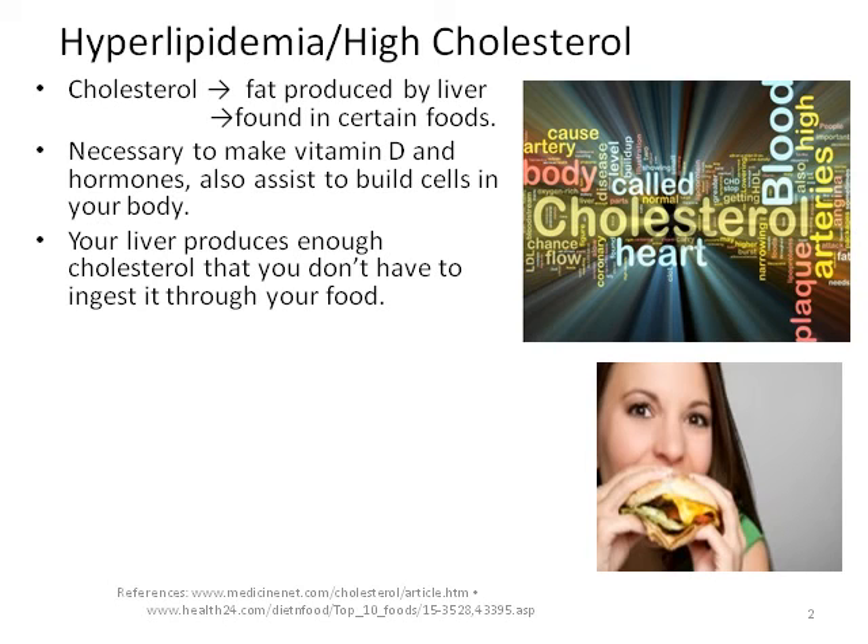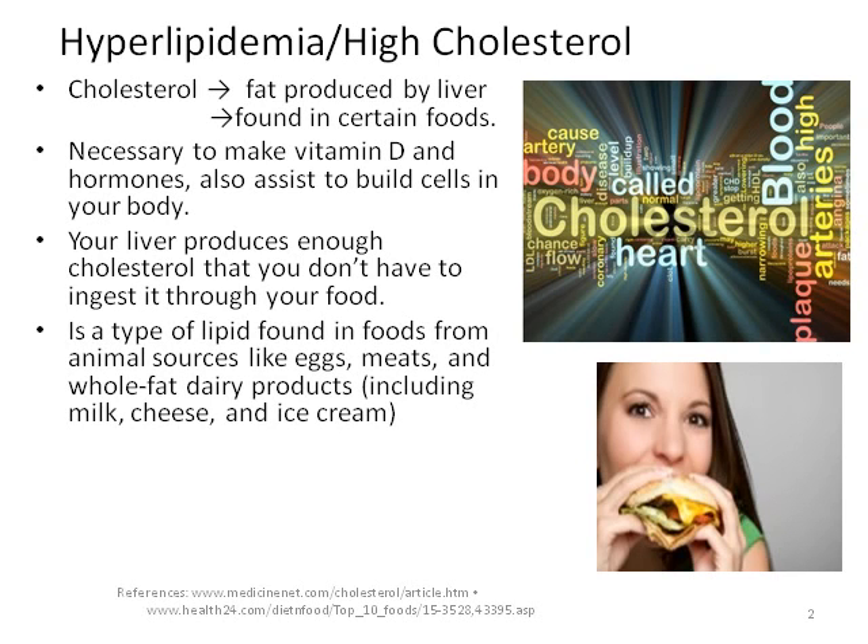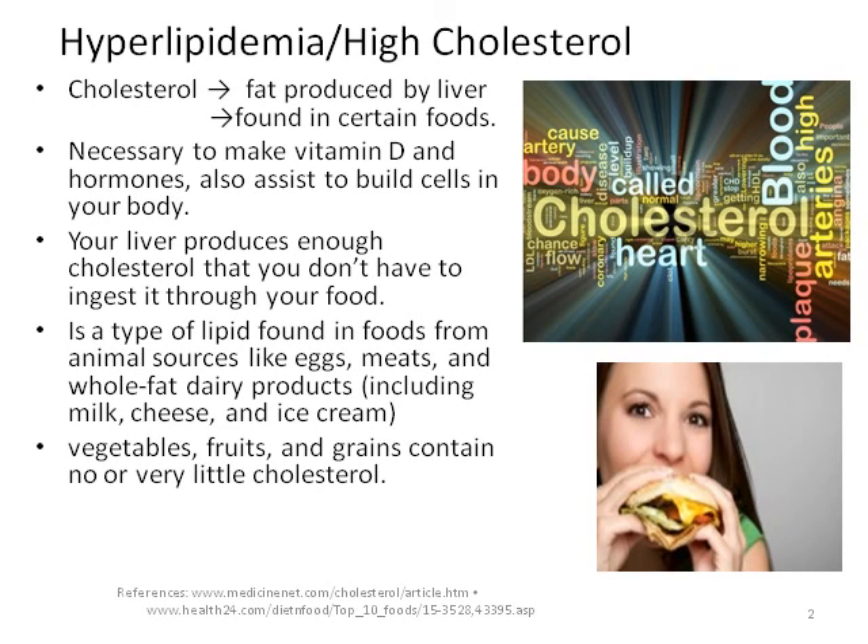This is sufficient for daily use. Cholesterol is found in foods from animal sources like eggs, meats, and dairy products. Vegetables, fruit, and grain have little to no cholesterol.